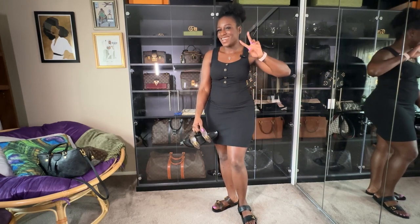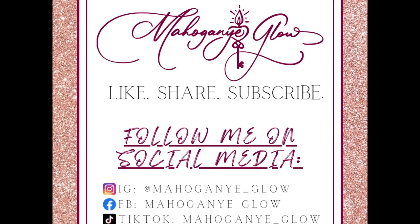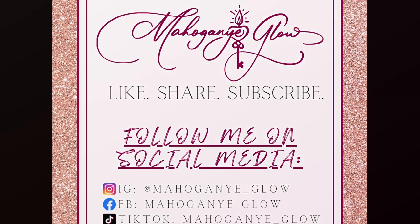Peace out y'all, have a good week! Follow me on Instagram at mahogany_glow — that's mahogany with an E at the end — TikTok at mahogany_glow, and Facebook at Mahogany Glow. Don't forget to subscribe, like, and share. Thank you so much!